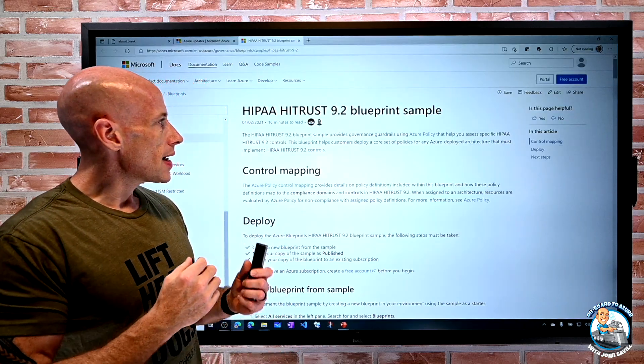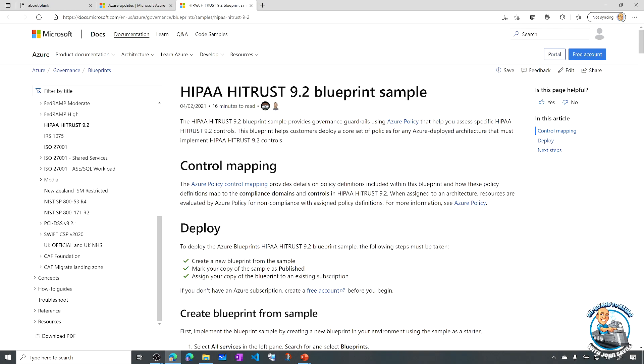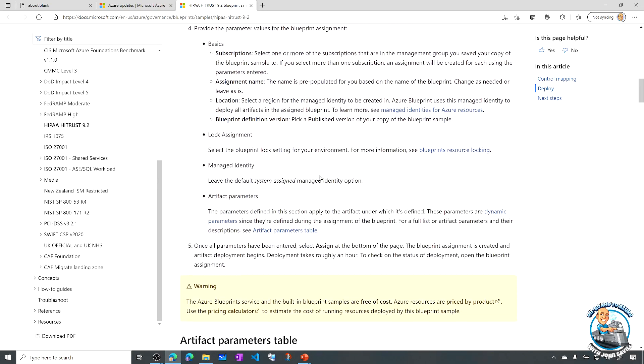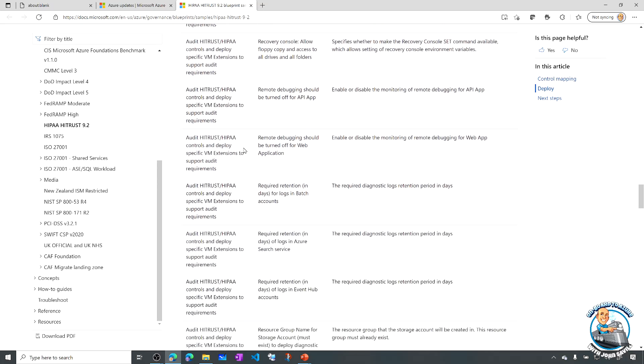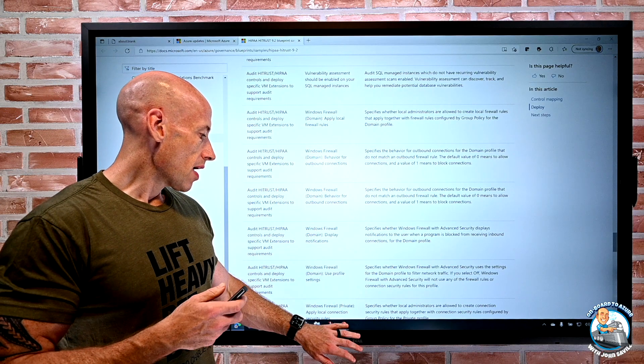As part of this HITRUST certification, there is actually a blueprint available. A blueprint lets you lay down a construct on a subscription where you can apply things like Azure Policy and templates. The sample blueprint available helps you carry on that shared responsibility, making sure you are doing the right things for what you're responsible for. It's really built around Azure Policy, so you can audit to make sure all of the resources you are deploying continue to meet those requirements and stay in compliance.